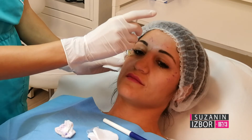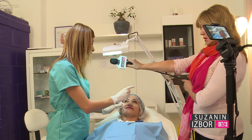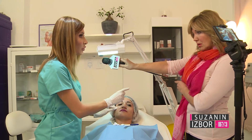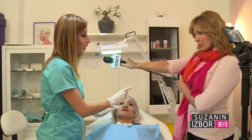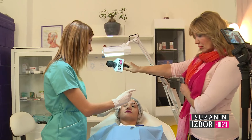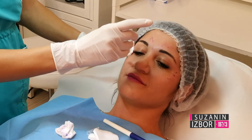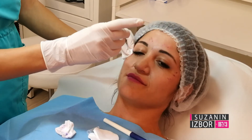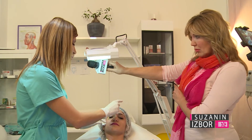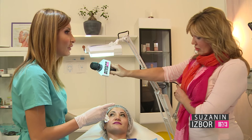No makeup for 24 hours due to possible complications. What if a woman absolutely must wear makeup? There are sterile makeup sets that can be used, but it is best to postpone the procedure for another time to avoid infection. Also, no gym training, sauna, pool, or heavy housework for 24 hours after the intervention. After that, you can behave normally and completely resume your daily activities.